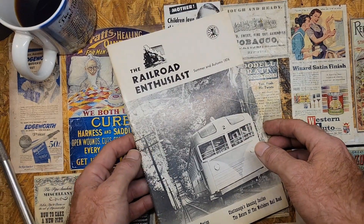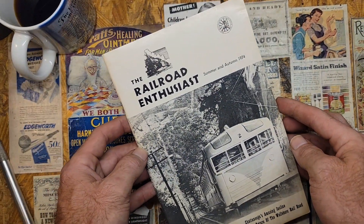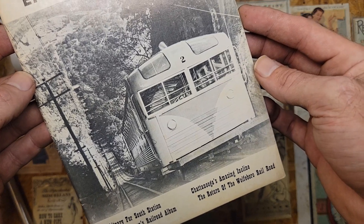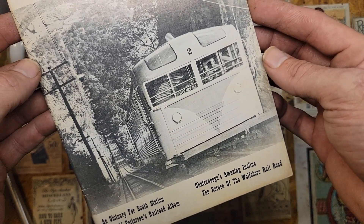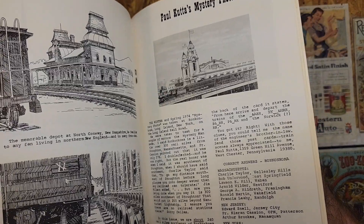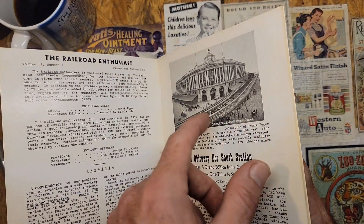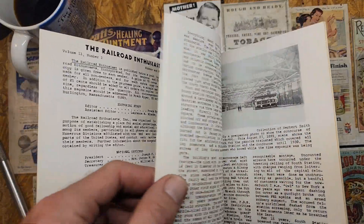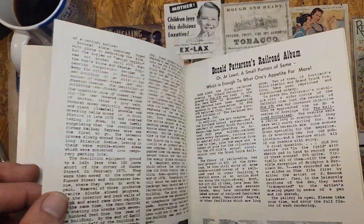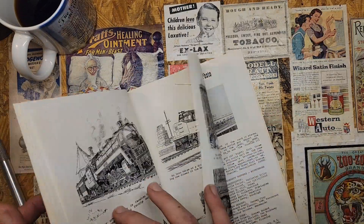This is a soft-cover book — you could call it a magazine — the Railroad Enthusiast, Summer and Autumn of 1974. It's talking about the Chattanooga Lookout Mountain Incline Railway. I think I paid maybe six or seven dollars shipped to my house. It has pictures and the history of the incline, as well as some other mountain railroads. There are pictures of several railroads and it covers the incline in good detail.